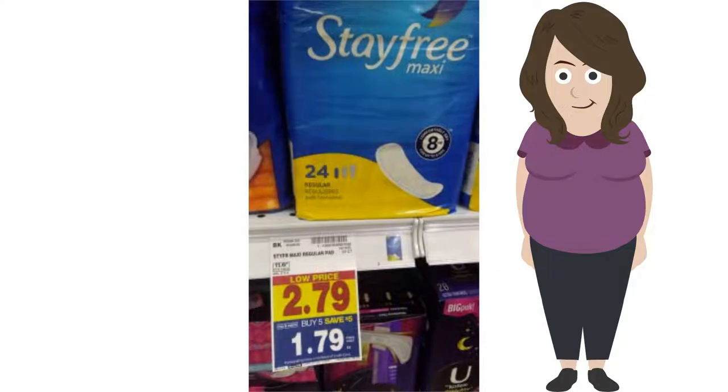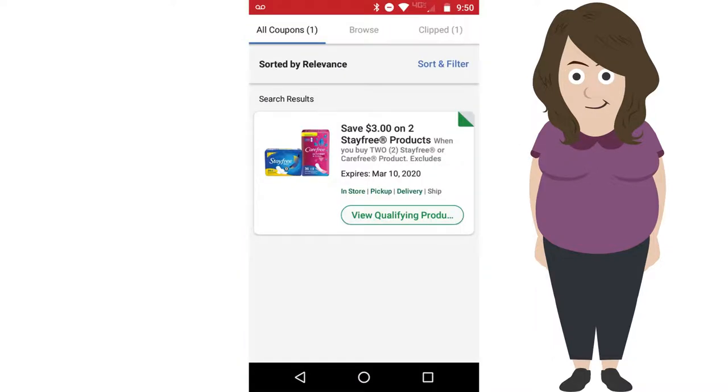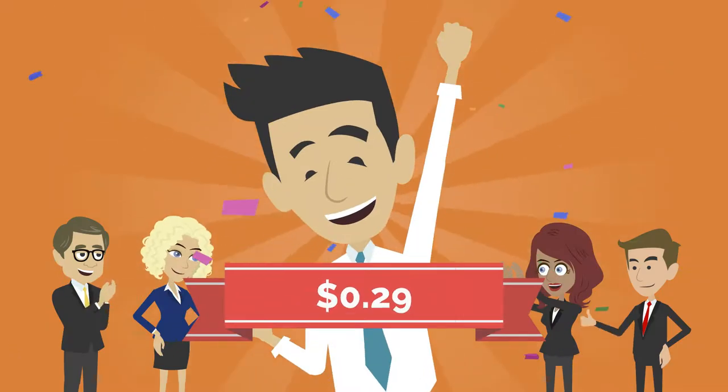Again, another deal I've posted before — it was on Mega for $1.79, and with a $3 off two coupon, making them $0.29 a piece.